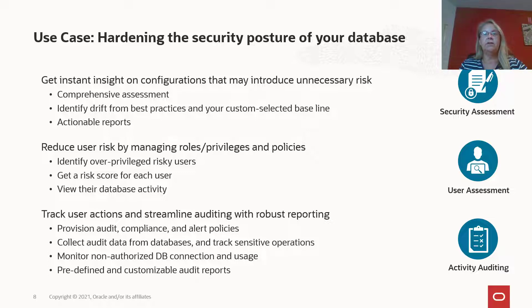Speaking of auditing, DataSafe helps you implement effective audit and alert policies, allowing you to easily enable and provision audit settings that follow proven best practices. DataSafe monitors database activity by collecting audit data from your databases for analysis, reporting, and alerting. With predefined reports and flexible analysis capabilities, you can quickly drill down into the activity, helping you to understand who did what and when, if necessary.